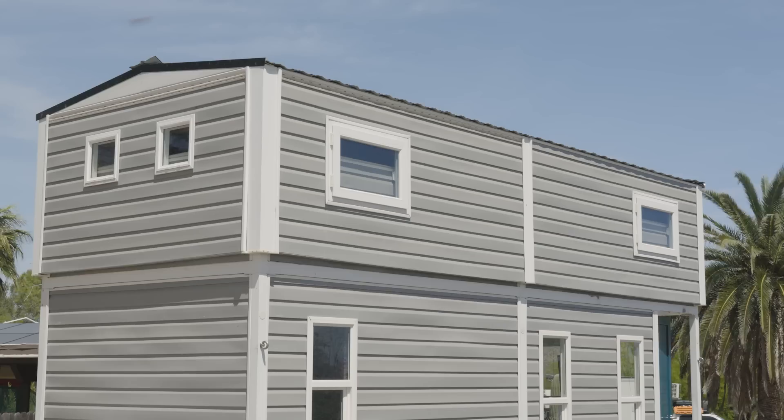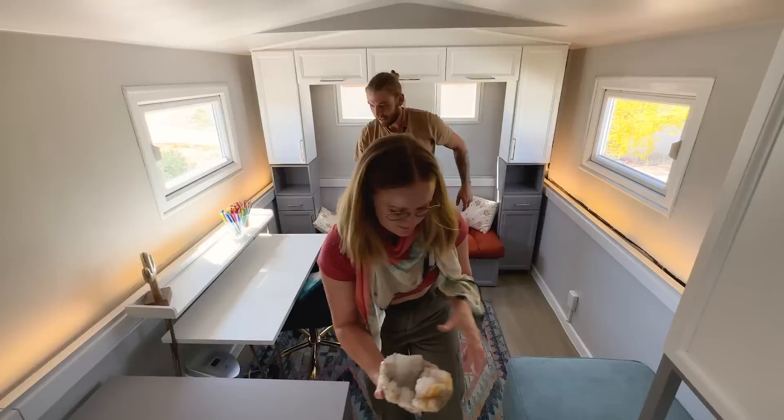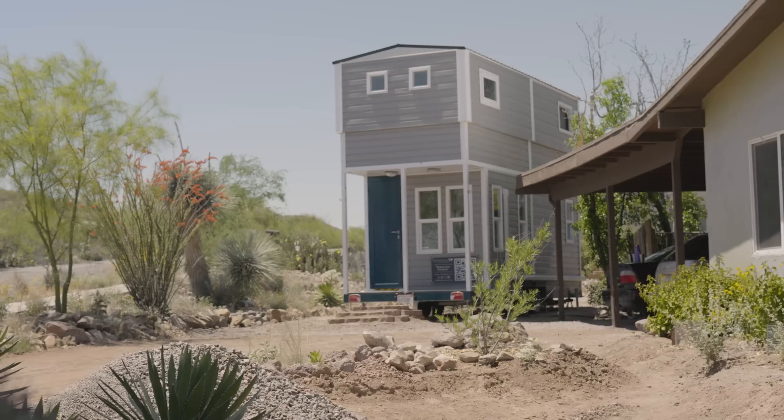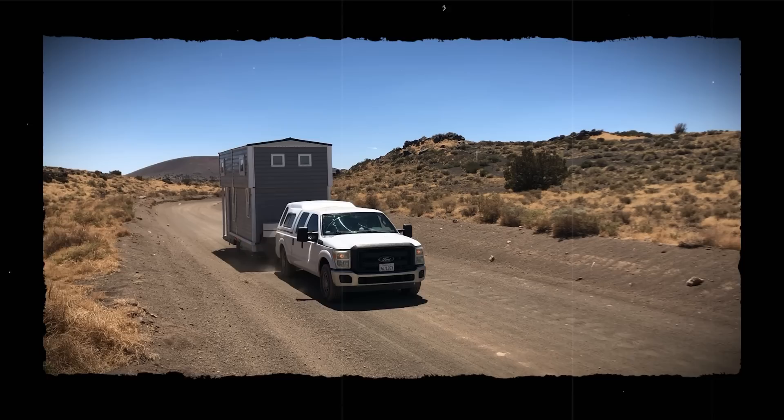Some of the key features that make this home unique compared to other builds: the whole roof raises by three and a half feet to double the square footage, giving you a full-height second story. This home is only on a 21-foot trailer but offers almost 300 square feet of living space. When the roof is lowered, the dimensions allow it to be legally taken on roads across all 50 states without special permits, making it easier to tow to new locations and equally robust for long-term living.